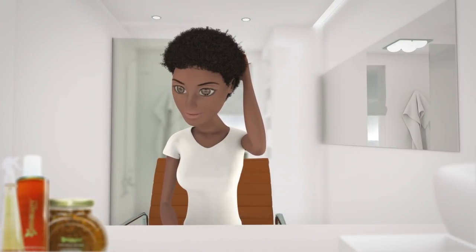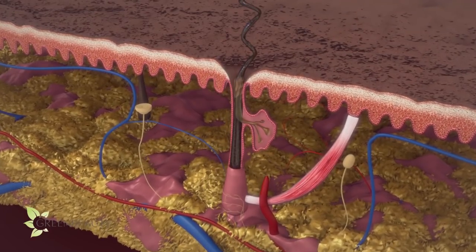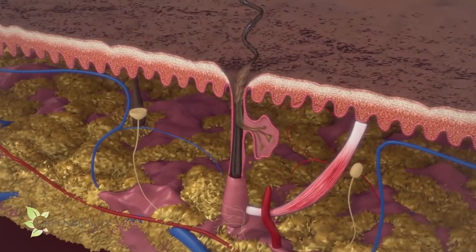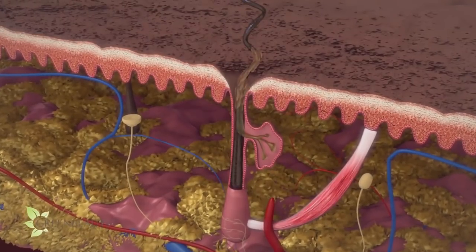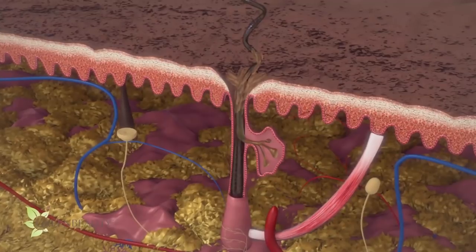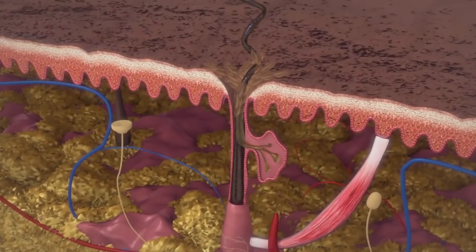Gravity is invisible but is all around us and plays a huge role in how things operate in and out of our body. Sebum, which is a miracle oil produced in the sebaceous glands attached to every hair follicle, slides out the sides of every hair strand. Some of the oil makes its way down your hair strands, but due to the curls and kinks of your hair, without manual assistance, most of it sits on your scalp.